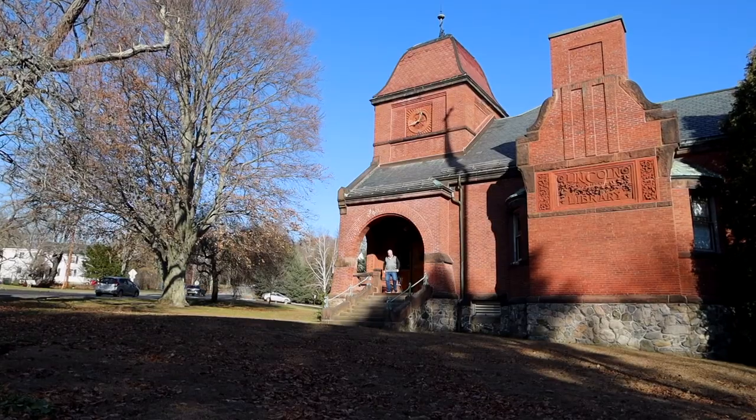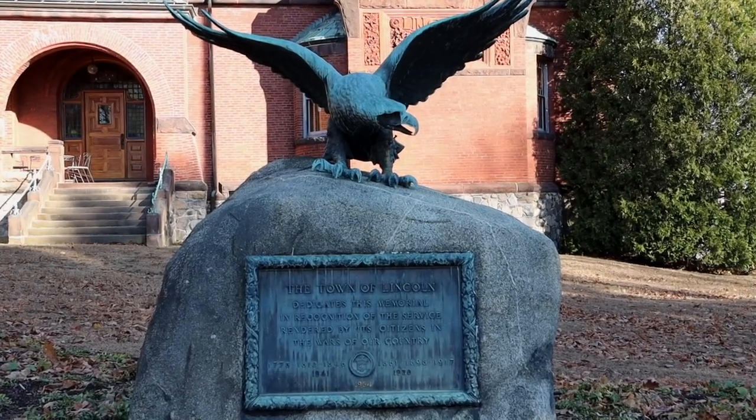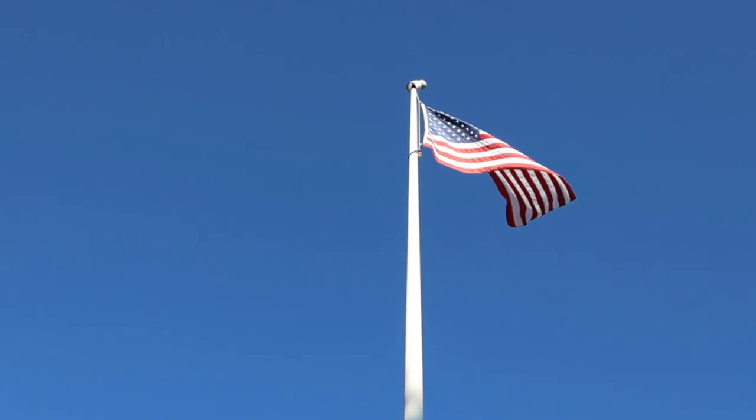Lincoln was incorporated as a separate town in 1754. It's respectful of its history, protective of its open space, and encourages the open-mindedness of all of its people.